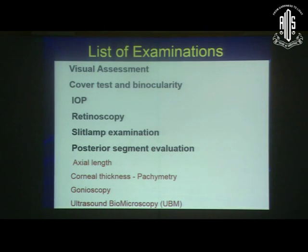Normally we perform this type of examination, but the point I would like to emphasize is that on every follow-up, if possible, we should take the axial length as well as the corneal thickness. If there is a sudden change in axial length from the last follow-up, that can give us a clue that there is progression of glaucoma. If possible, we should also do gonioscopy and UBM on every follow-up.